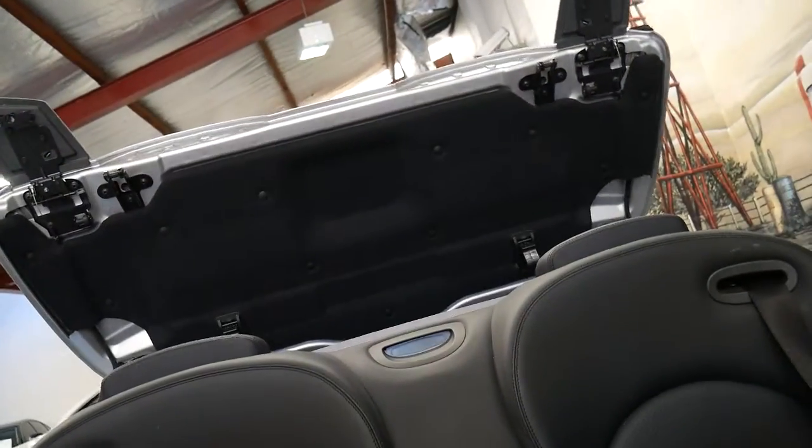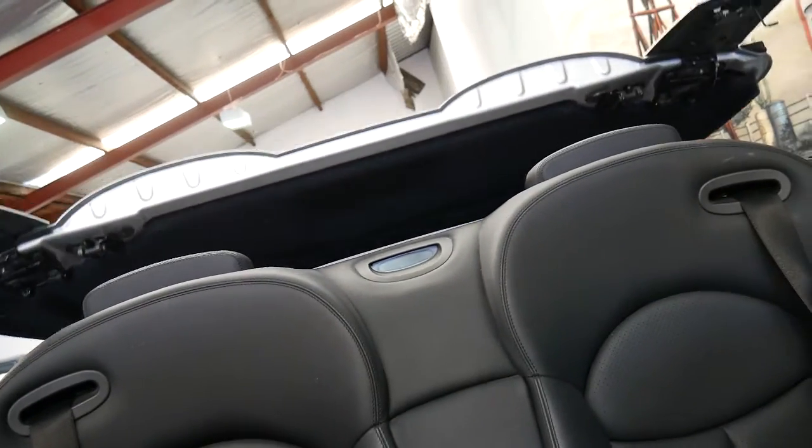If we just pull that button there, it's going to take the top down. It is a really, really quick removal of the soft top — I think they say it's about 19 or 20 seconds. Here we go, you'll see it tucked back — it's about three or four layers thick. We do have parking sensors, you'll see in the back there.